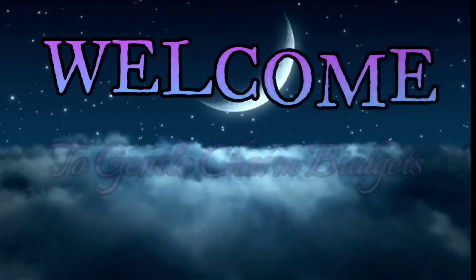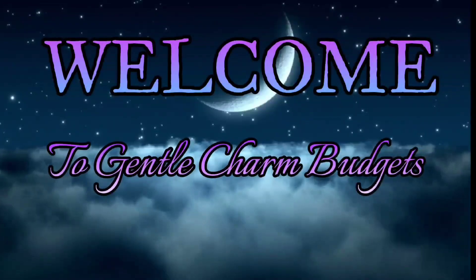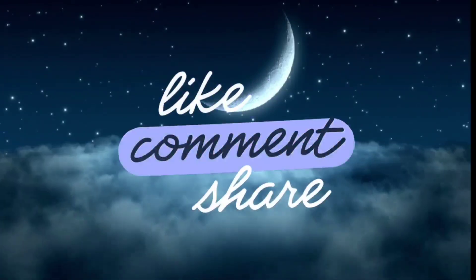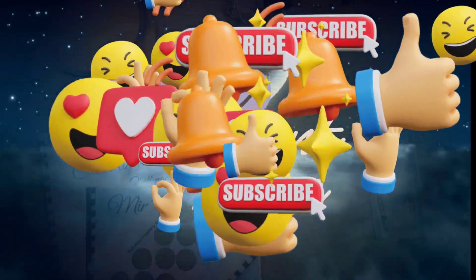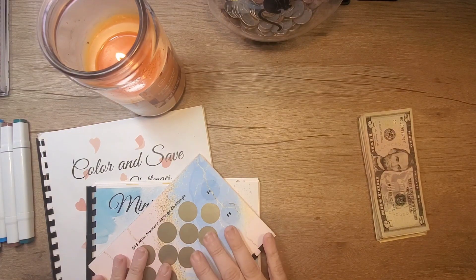Under pressure, no more time. Can we make a move? Overthinking, you and I. What do we have to lose? Hey y'all, welcome back to Gentle Charm Budgets. I'm the Charming Heather and today we are doing our savings challenges.